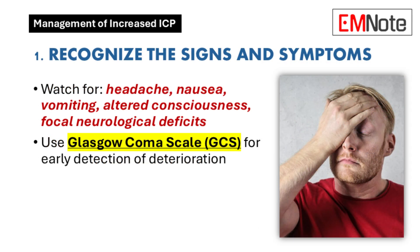Point number one: the guide really stresses recognizing the red flags — how do we know right away that something's up? Time is brain, you've got to catch it early. The classic signs are headache, nausea, and vomiting, but you also have to be super vigilant for even the smallest changes, like a drop in their GCS score — even a couple of points can be significant — and any new focal neurological deficits, which are crucial red flags too.